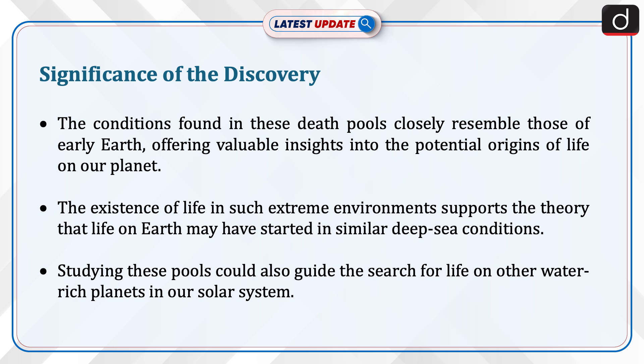Studying these pools could also guide the search for life on other water-rich planets in our solar system.